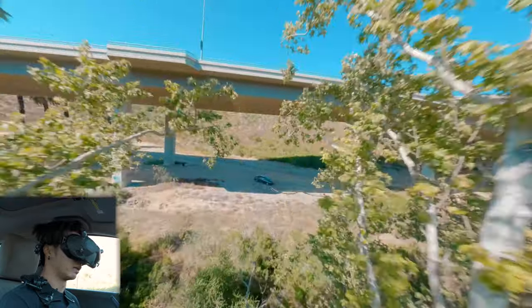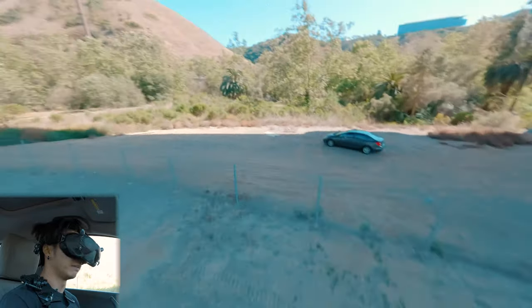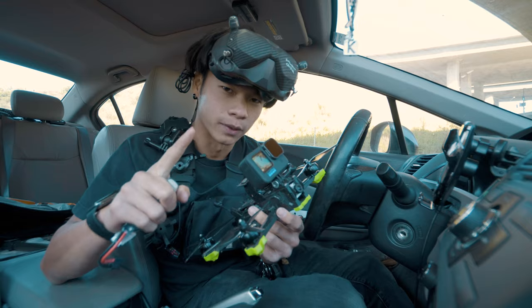Lighting conditions aren't ideal right now since it is shade to dark, but we're good. We are finished with the FPV portion of this battle. Next, we're going with the A7S III. Let's do it.